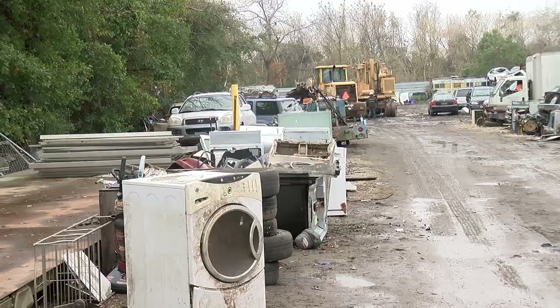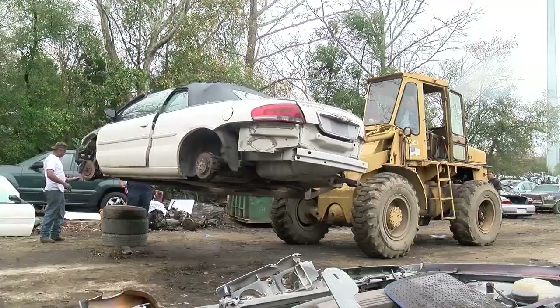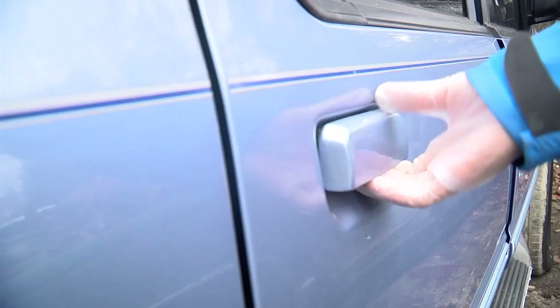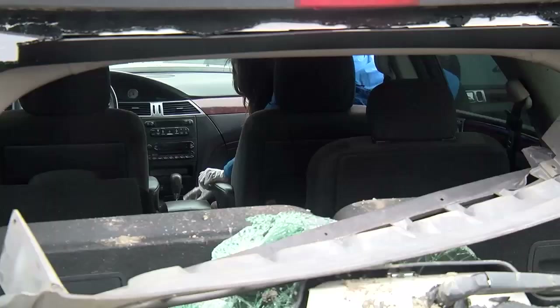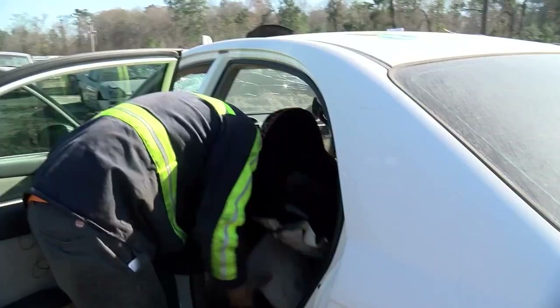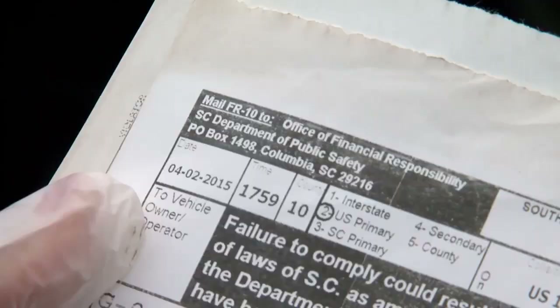ABC News 4 found at Lowcountry Salvage Yards. We stopped by Coastal Auto Parts and Auto Salvage, where rows of cars are lined up waiting to be crushed or sold for parts. But inside these cars, hidden gold in paper form, hiding under seats. And you come up in here and then you would pull the seat up. Sitting in glove compartments.